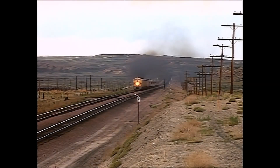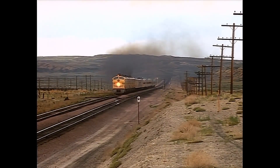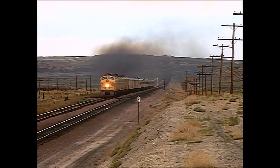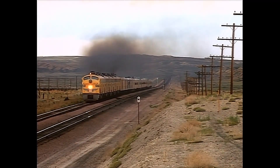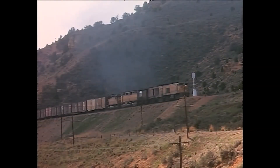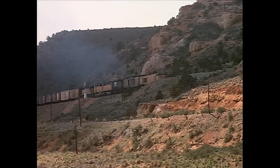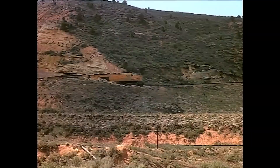The next stop was Salt Wells, nothing more than a stock pen and spur track, but an excellent location for the passing of train 104, the dome liner City of Los Angeles. Appearing on the horizon and sweeping through at track speed, this was UP at its finest. Helping the 8,500 horsepower turbine is a DD35-GP35 combination for a whopping 16,000 horsepower.